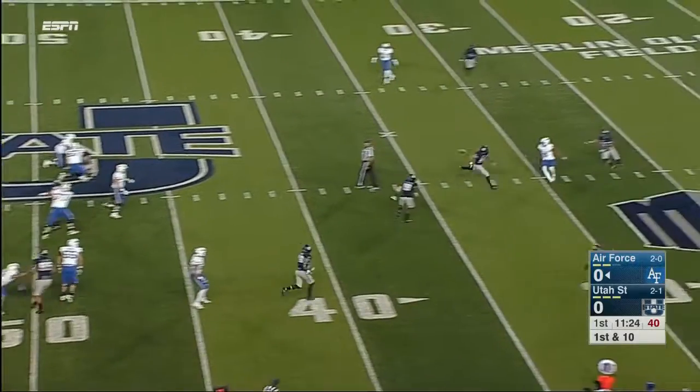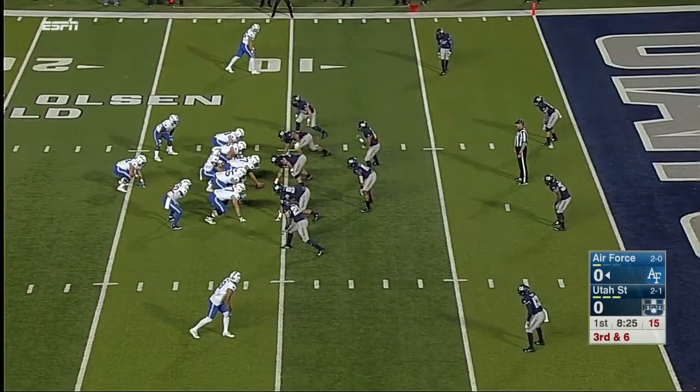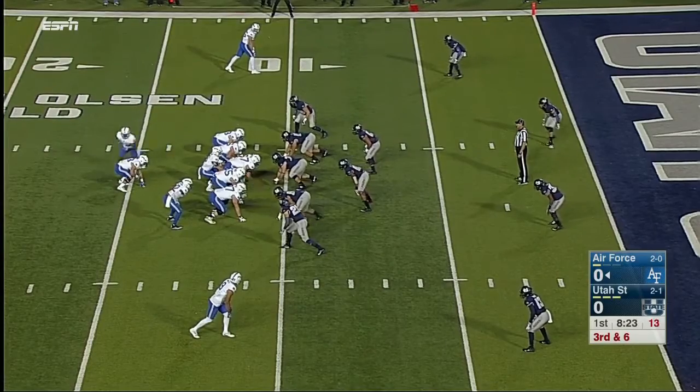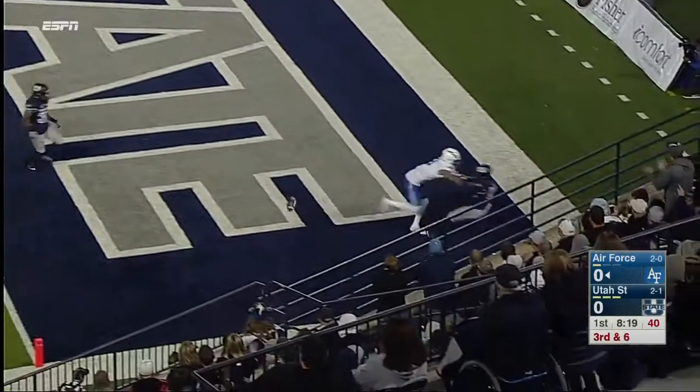Romine throws across the center, in behind the intended receiver Jalen Robinette. Will Air Force get the first down? Romine throws one up into the corner toward Robinette — knocked away, incomplete.